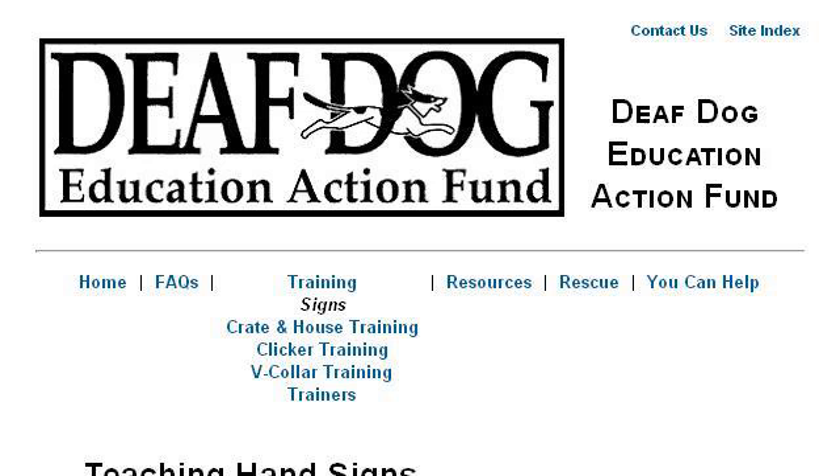You can also try www.deafdogs.org, especially the page DDEAF Training Hand Signs, Deaf Dogs. This is the link.